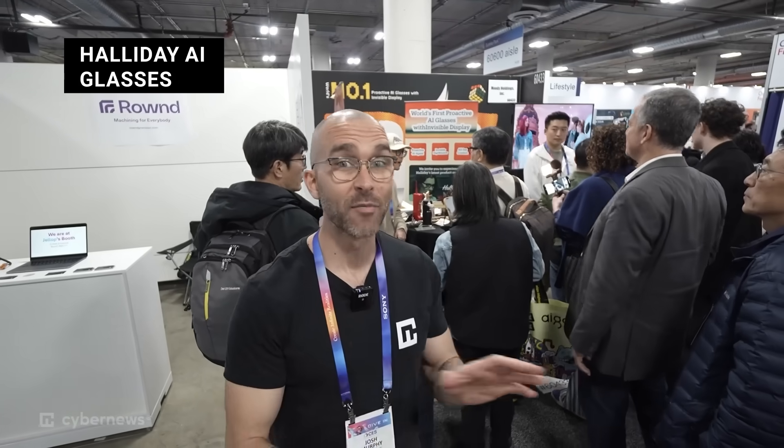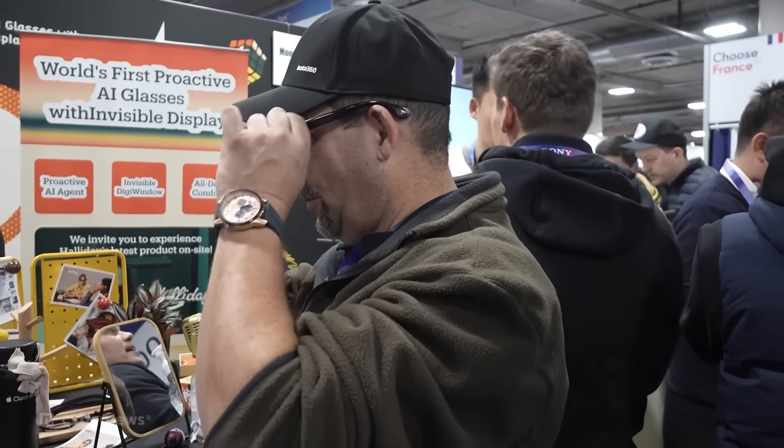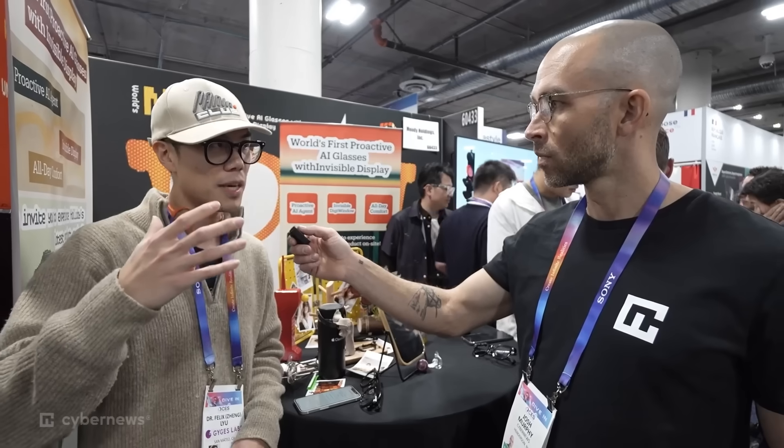We're at Halliday's booth. They've been getting tons of buzz by marketing themselves as the world's first proactive AI glasses with invisible display. So what's the product? We're shipping smart glasses called Halliday — the world's first proactive AI carry glasses. We ship two special features: one is our invisible display ability, and from the software side, we provide proactive AI. You don't have to ask the AI a question first — the AI is constantly helping you in the process of the conversation between the user and other people, actively popping up messages to help guide the conversation.